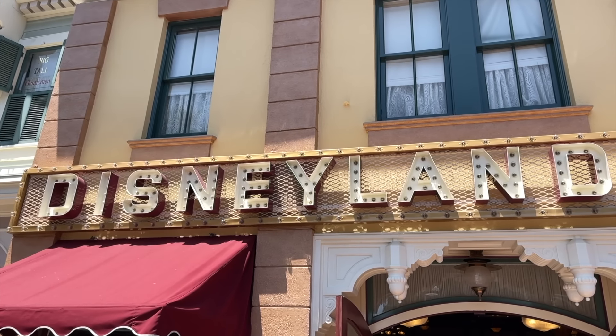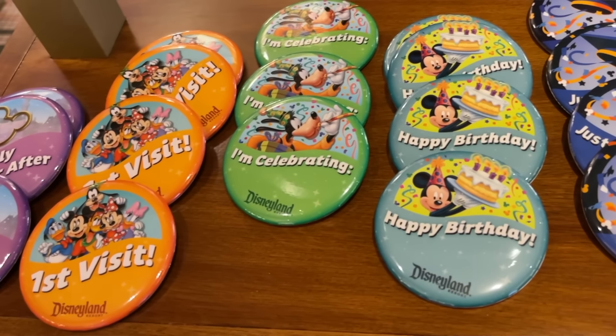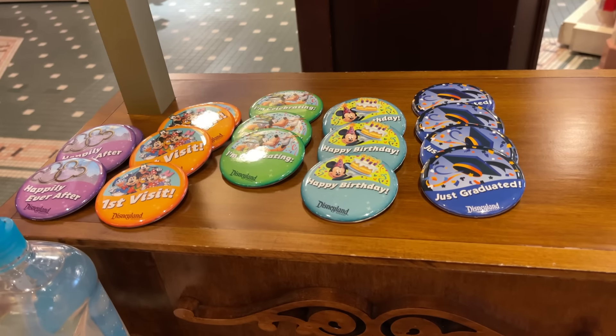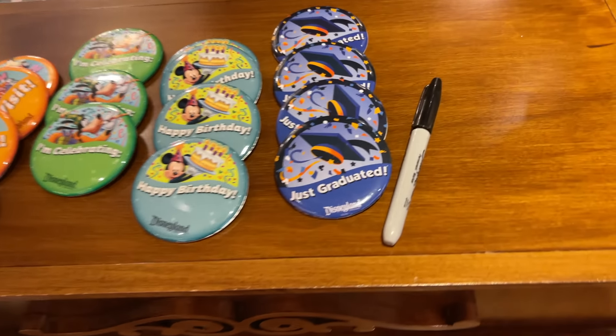On your first visit to Disneyland, you have to get your first visit button — they're free and complimentary. You can usually get them over at City Hall when you first walk in, in the left tunnel. They leave a bin out there for self-serve with all the different buttons: graduation, first visit, birthday, and more. There's a sharpie so you can write your name. If the bin's not there, go inside and they'll write your name in a cool font. You can also go to almost any retail location throughout the resort.